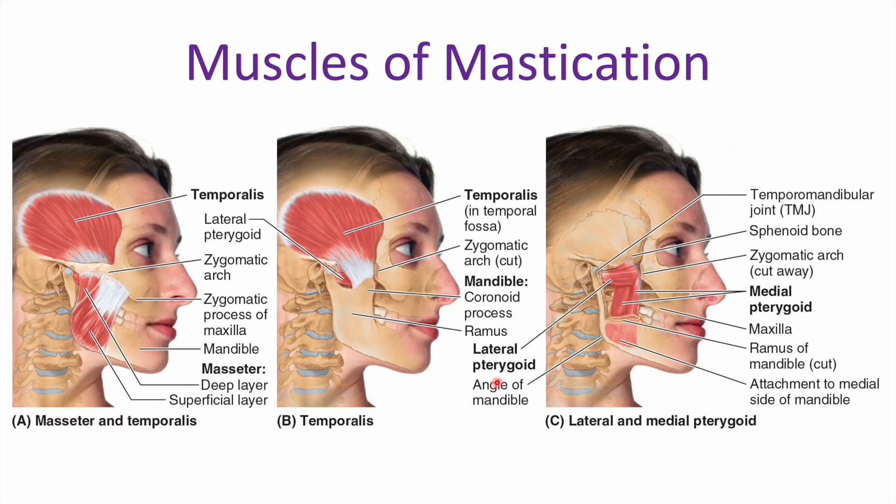Before moving on to V3, let's look at our muscles of mastication individually. We have our temporalis muscle over the temporal bone, extending down toward the mandible. We also have our masseter muscle. If we remove that and the ramus of the mandible, we see two more muscles: the medial pterygoid running vertically, and the lateral pterygoid running horizontally. These four muscles — temporalis, masseter, medial and lateral pterygoid — make up our muscles of mastication.